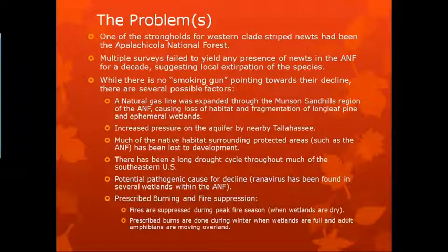Instead, they do prescribed burning in the wintertime, which is easier to control — cooler temperatures and all that. However, that's when all of the adult newts are moving over land to their breeding sites. Additionally, when they burn during the winter and those ponds are full of water, it's not burning to the center of them. So any trees, saplings, and seedlings coming up within the center of those areas aren't burned, and you eventually get this low-lying area that just becomes more wet woodland. And that's not good.